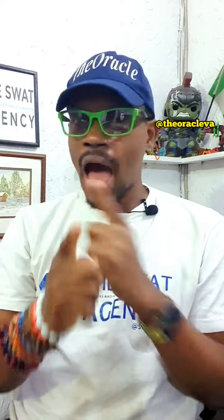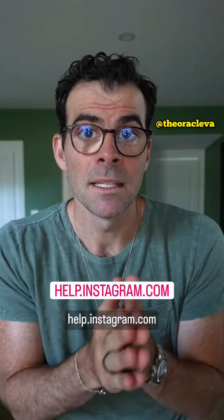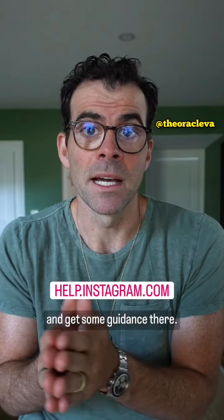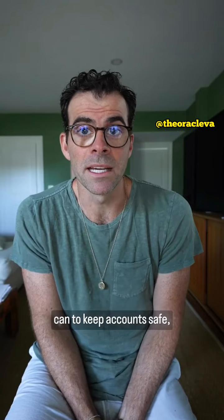I love that feature, absolutely love that feature. Now, if you have any questions or concerns, you can always go to help.instagram.com and get some guidance there. And in the meantime, we're going to continue to try and do all we can to keep accounts safe.